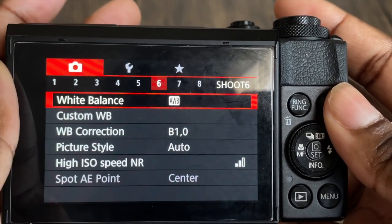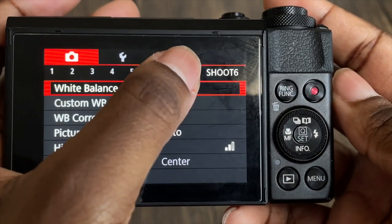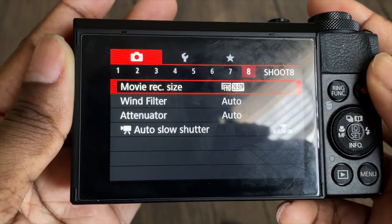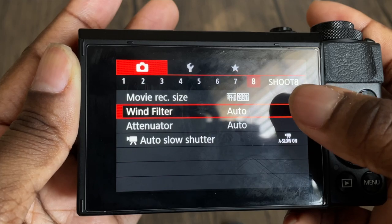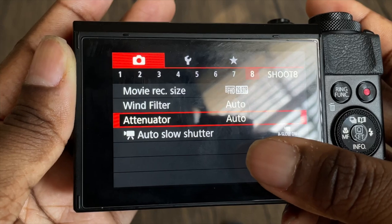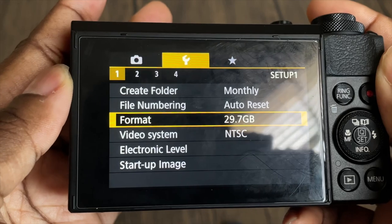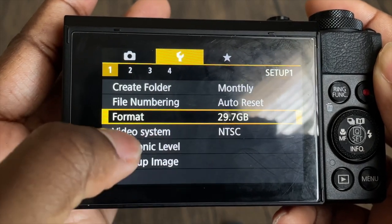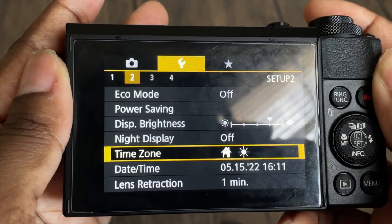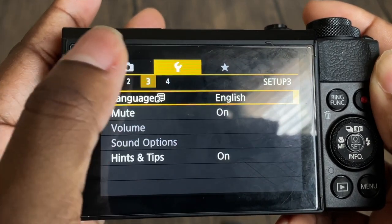On page six, I have white balance set to auto white balance, white balance correction B1 zero, self timer off. Movie recording size is 60/30 frames per second. Wind filter is on auto because I don't want to hear all that wind. My video system is NTSC — I'm not sure what that is but a lot of YouTubers have it on that, so I'm keeping it. All the other options you don't need.